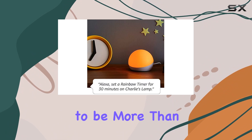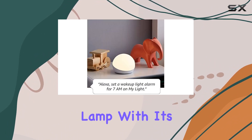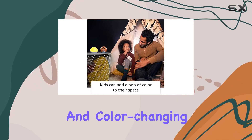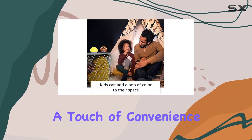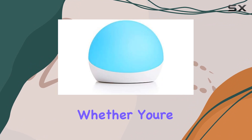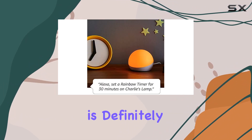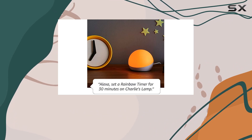In conclusion, the Echo Glow proves to be more than just a smart lamp. With its integration with Alexa, dynamic lighting cues, and color-changing timer, it adds a touch of convenience and fun to your daily routines. Whether you're a smart home enthusiast or a casual user, the Echo Glow is definitely worth considering for its simplicity and versatility.